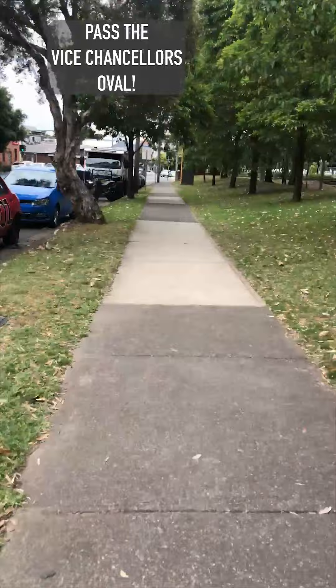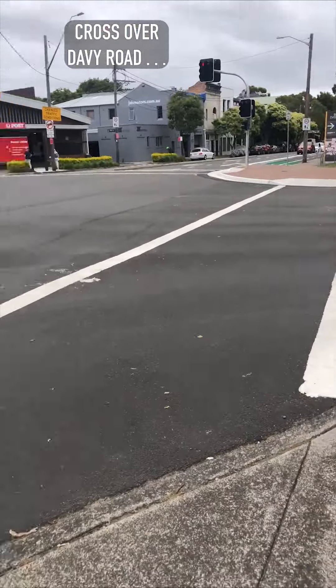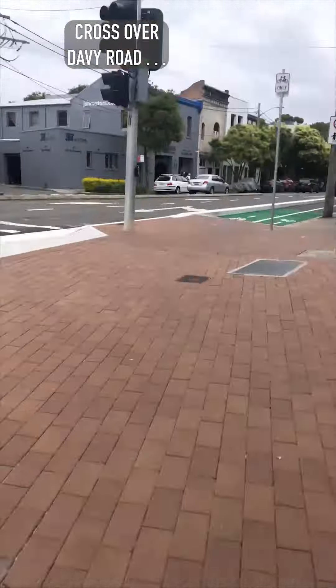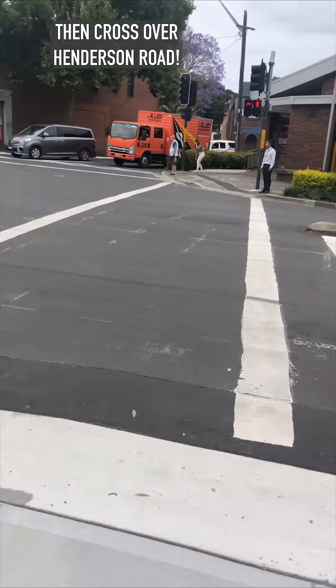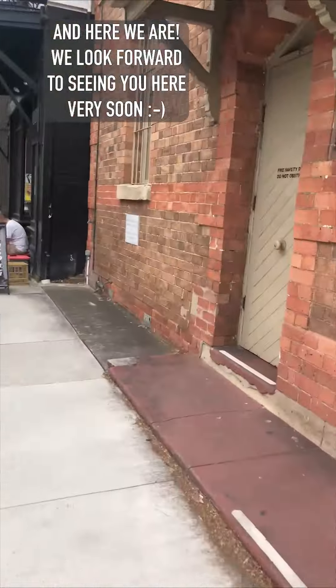At the next intersection, you'll be crossing the road twice — once over Davie Road and then again over Henderson Road. As soon as you cross over Henderson, you'll be on Mitchell Street. Follow up for around 10 seconds and you will have arrived.